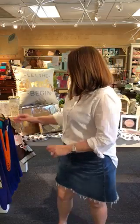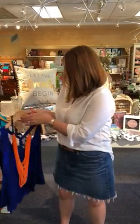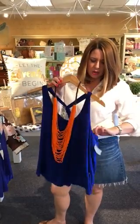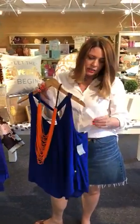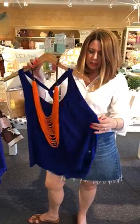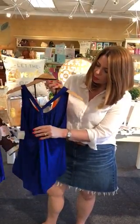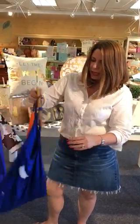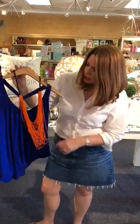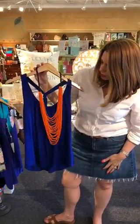Trina Turk has some amazing summer designs and we are lucky enough to have a few in the store right now. This is a really pretty royal blue Trina Turk top in large. It still has the tags on it and it's really pretty. It's got this cute little braided racer back and we paired it with one of our beaded orange necklaces, which we think would look really cute.